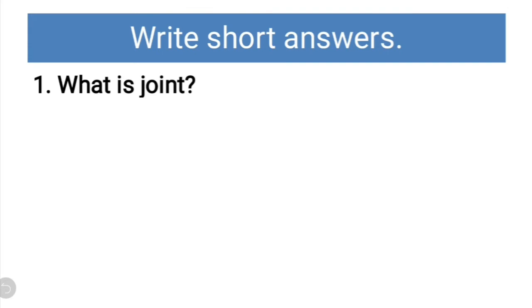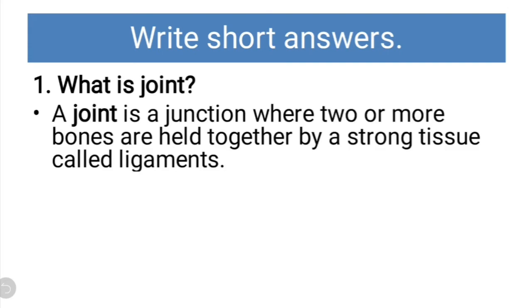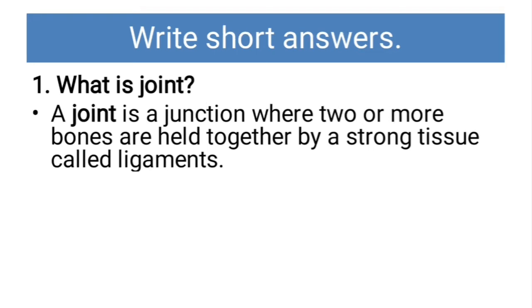What is a joint? A joint is a junction where two or more bones are held together by a strong tissue called ligaments.